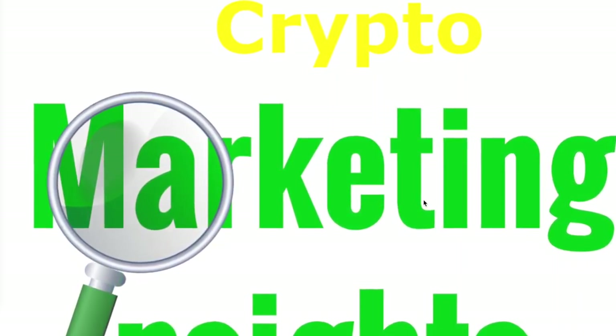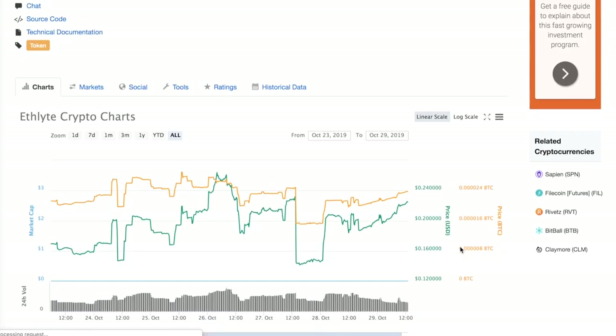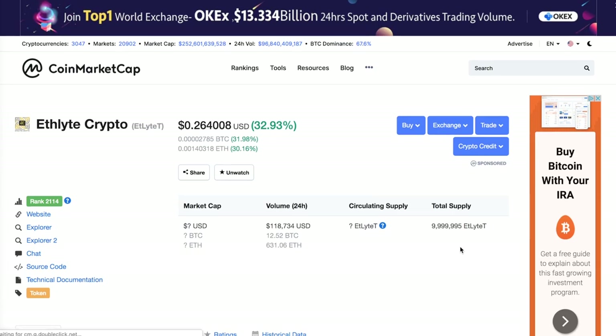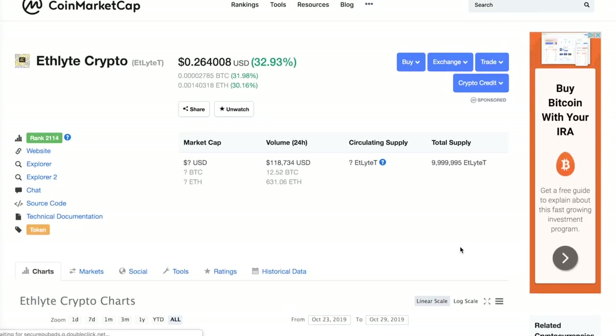In addition to that, there is some relatively big news about Ethelite Crypto, and that is that Ethelite Crypto is now also on a website that tracks all the cryptos — you know it as CoinMarketCap. That's the site that tracks all of the crypto markets, the legit coins, the ones that are trackable. There are thousands of them on there, and you can see right there that the Ethelite Crypto page is on CoinMarketCap. Just go and search for Ethelite Crypto or search for the token name, which is ETLT.